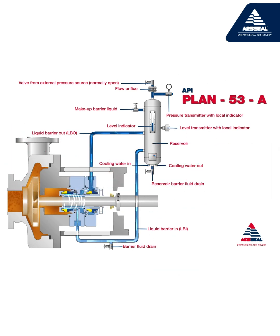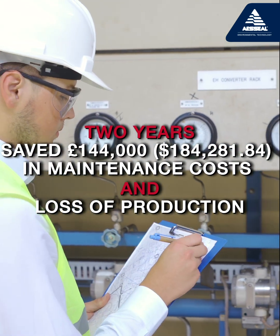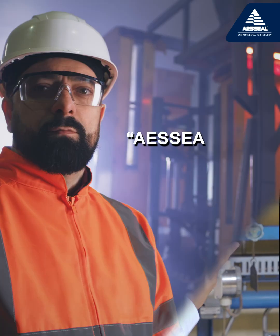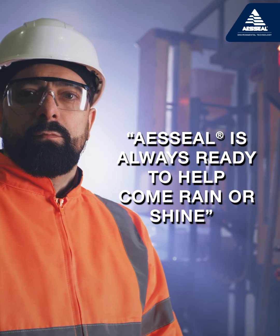The company estimates that over two years it has saved around £144,000 in maintenance costs and loss of production. As the plant manager says, AES Seal is always ready to help, come rain or shine.